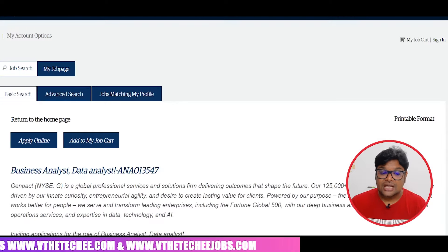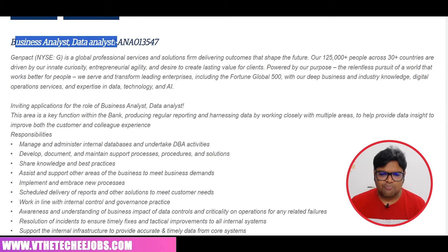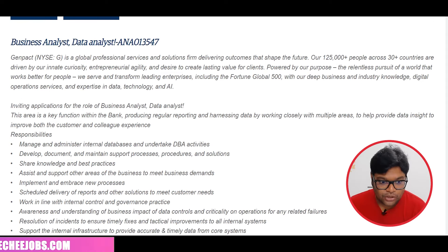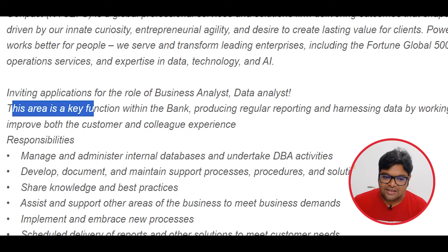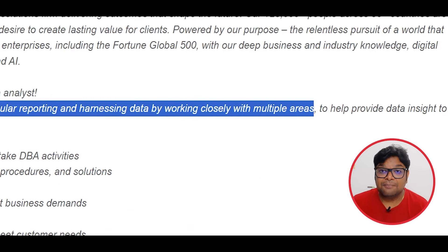We are going to have the latest job update for the business and data analyst role. You can apply for a banking client. This area is a key function within the bank, producing regular reporting and harnessing data by working closely with multiple areas.